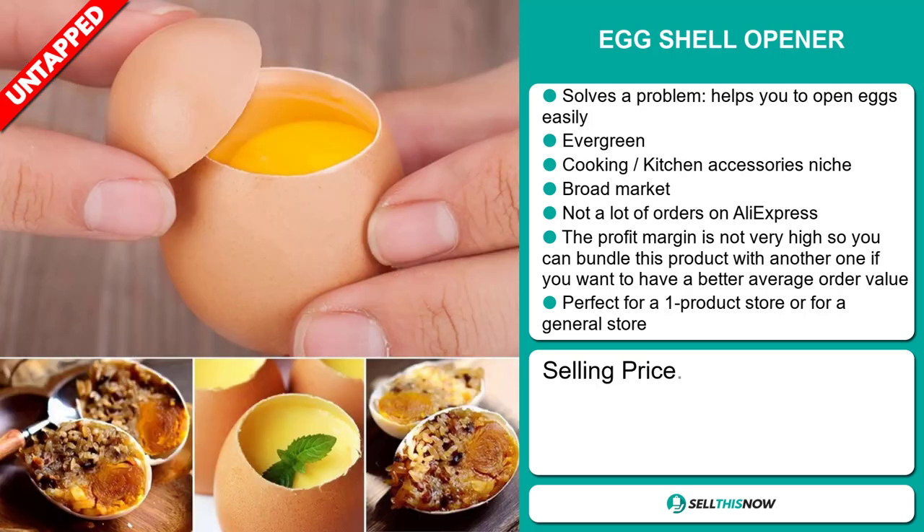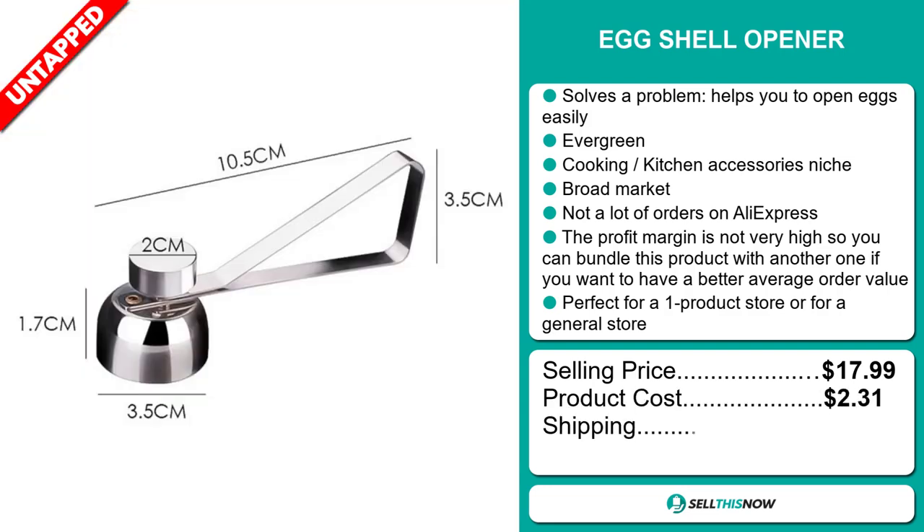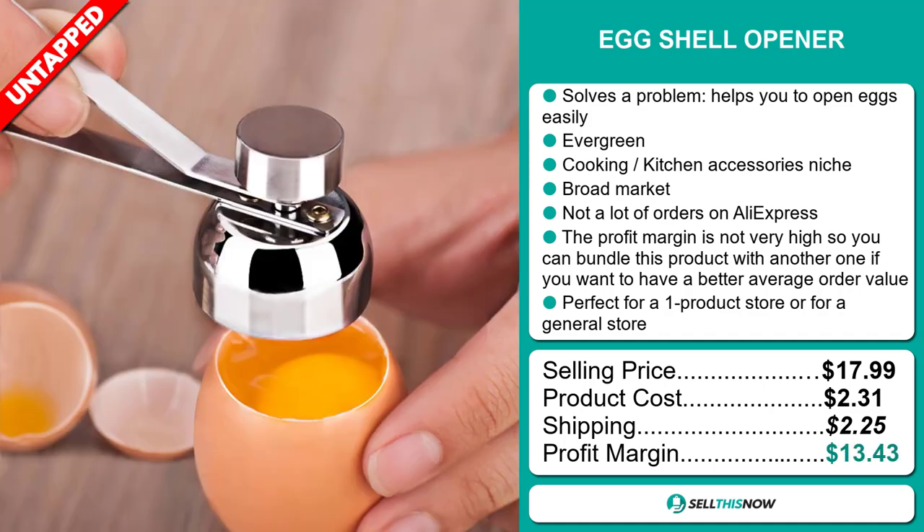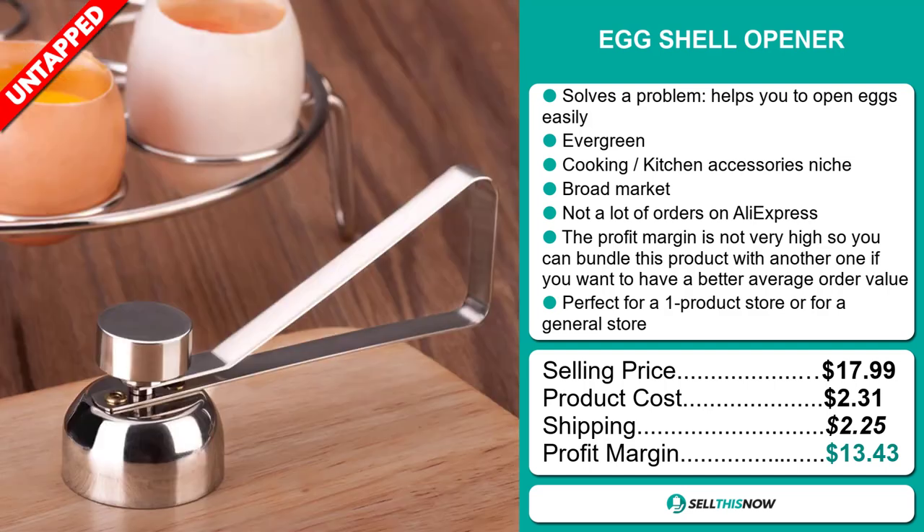The selling price for the eggshell opener is just under $18, whereas the product cost is only $2.31. Shipping will set you back $2.25, so you're looking at a good profit margin of $13.43. Sell this now.